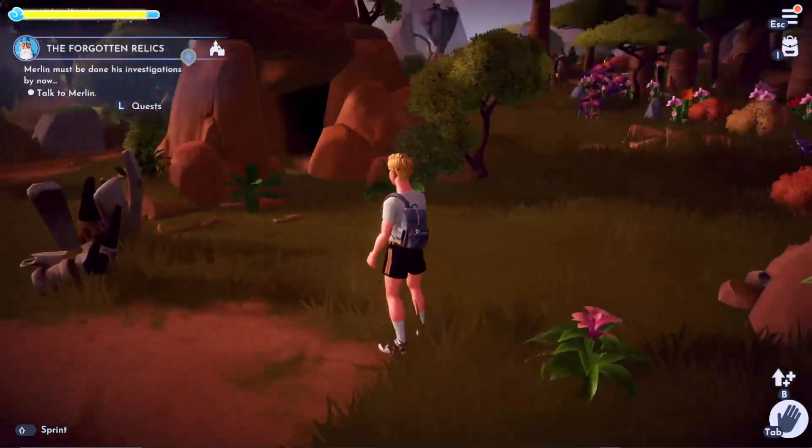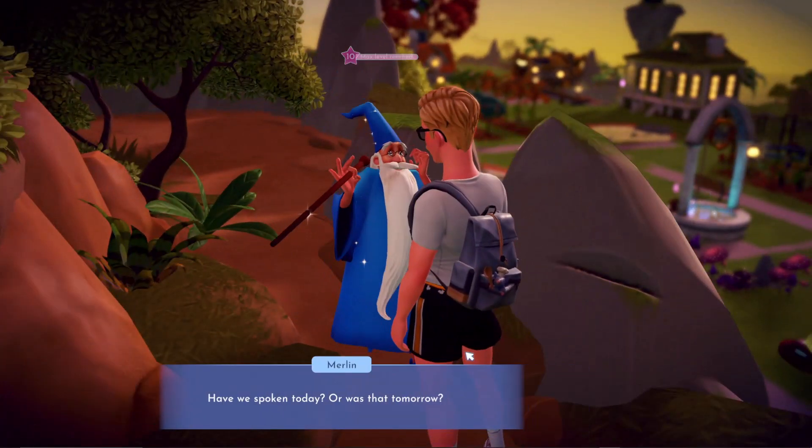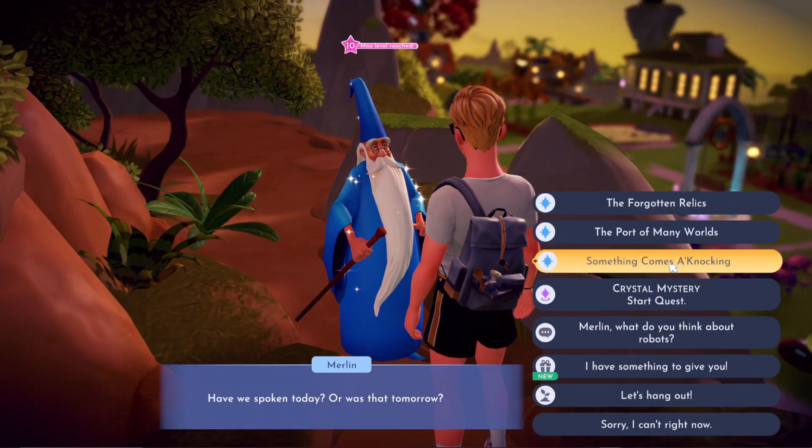I'm actually really intrigued about this quest, it's quite interesting. Here he is — I'm going to click Something Comes a Knocking.